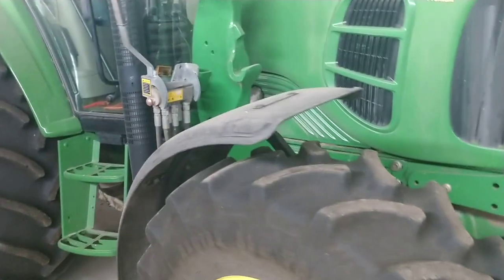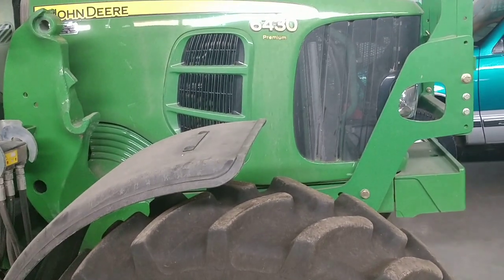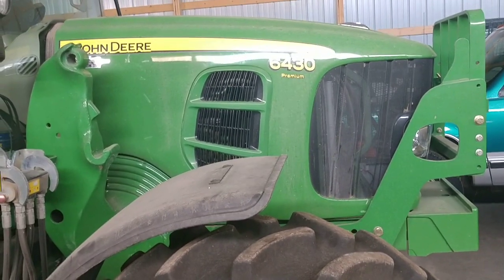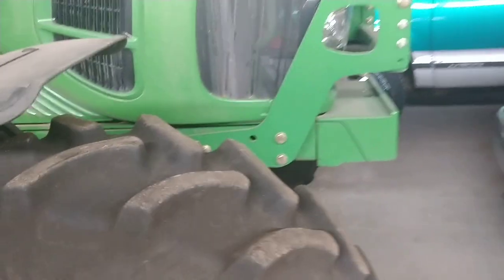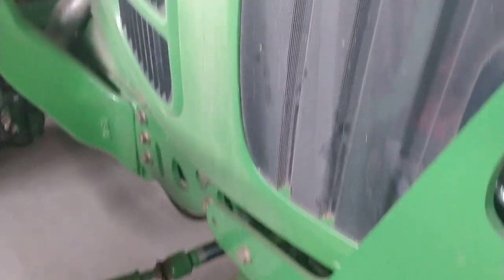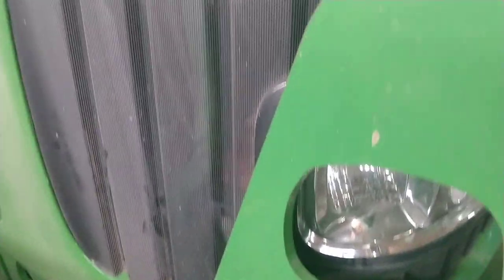Hey guys, Old School Farmer here. Today I've got a short little video. This is a John Deere 6430 Premium tractor — I don't remember which year it is. We bought this off of the state. Basically there's an issue on this tractor which has been reoccurring; I've fixed it many, many times.